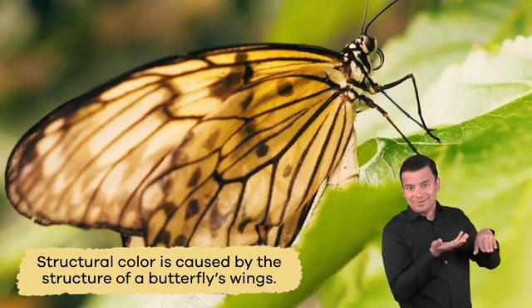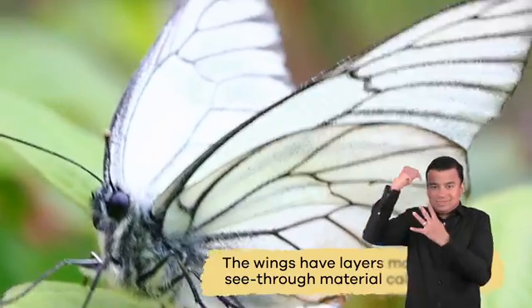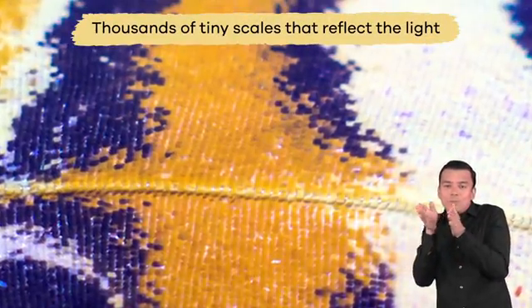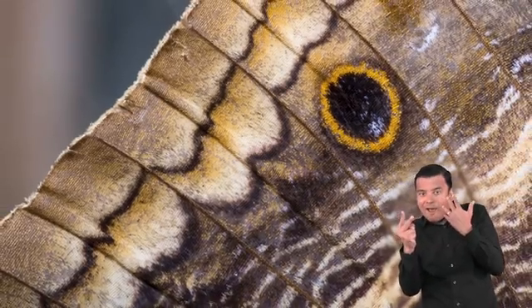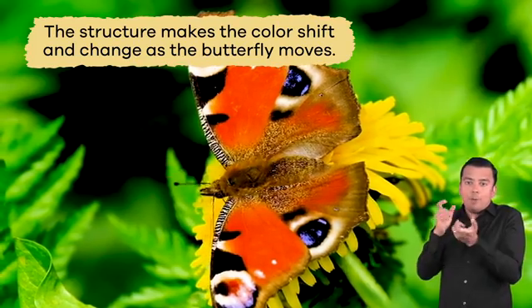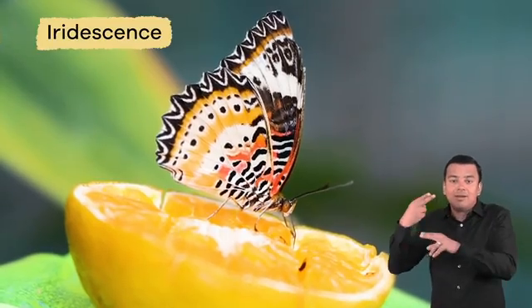Structural color is caused by the structure of a butterfly's wings. The wings have layers made from a see-through material called chitin and have thousands of tiny scales that reflect the light. When the light shines through the scales, the color images become more or less intense. In addition, the structure makes the color shift and change as the butterfly moves.